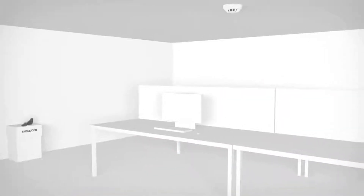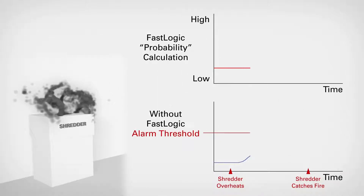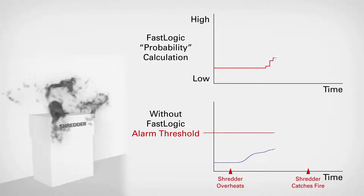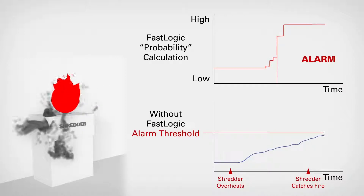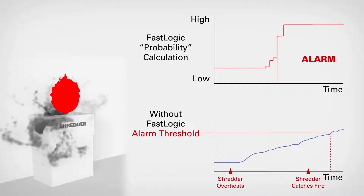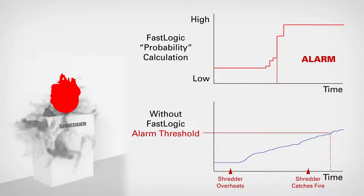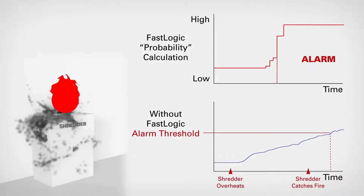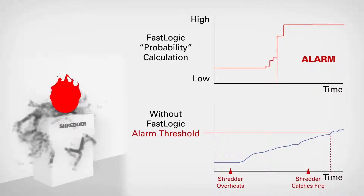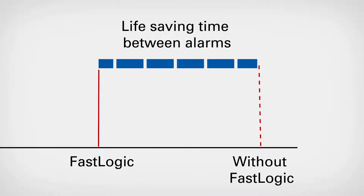This algorithm is designed to achieve accurate detection of real fires whilst avoiding false alarm sources. Fire alarm designers will choose the right sensitivity for every detector based on the fire risk and environment. In the past, a change of sensitivity also affected the detector's resistance to false alarms. With FastLogic, we can increase sensitivity without increasing the risk of false alarms. Resistance to false alarms stays high all the time.